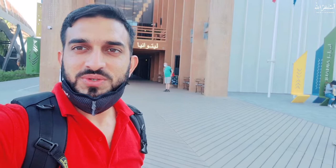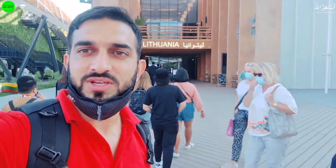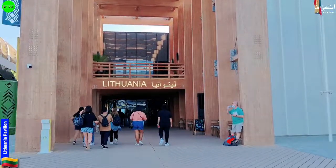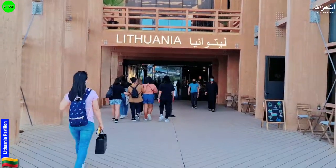Hello viewers, welcome back with one new vlog. Now I will take you to inside of this Lithuania country. It's a Lithuania pavilion here in Expo 2020. So let's see what this pavilion is going to offer for us. First time I hear this name, so let's see what this country is basically. This is the outside look of this pavilion, let me take you to the inside.